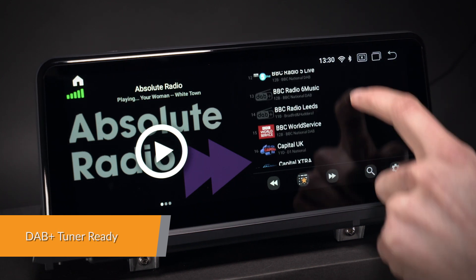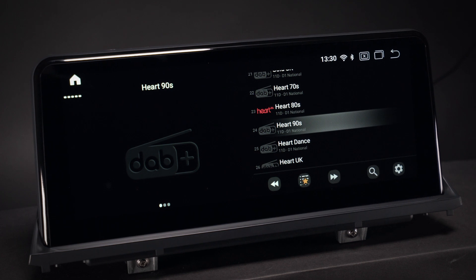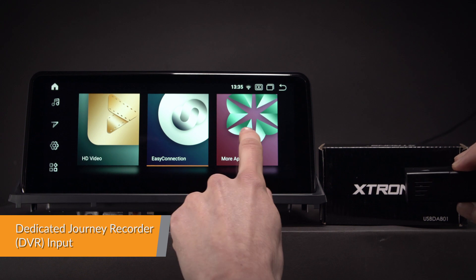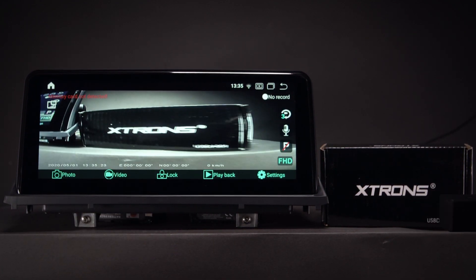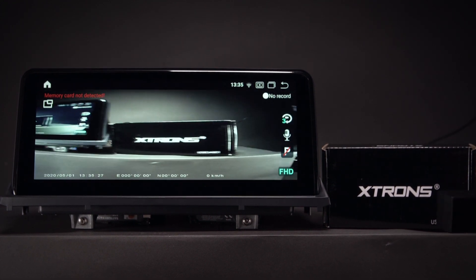Enjoy DAB radio in your car. Just connect the Extron's USB DAB radio receiver stick via the USB port. The radio comes with a dedicated DVR input, making it simple to connect an Extron's journey recorder to the unit. This helps to record and capture live events whilst on the road.